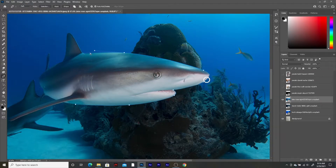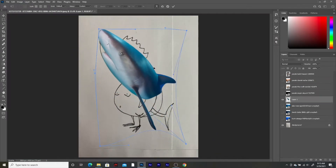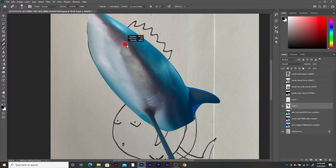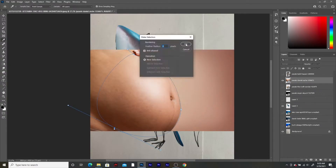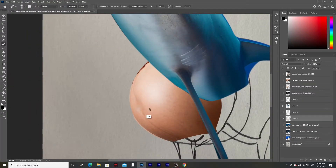Hey guys, and welcome back to yet another completely original concept video, which again, of course, I've stripped from the very hands of Benny Productions, but it's too fun, and this one turned out a lot better than the last one. So, I'm going to do it anyway, and ideally you guys will have a good time with it.